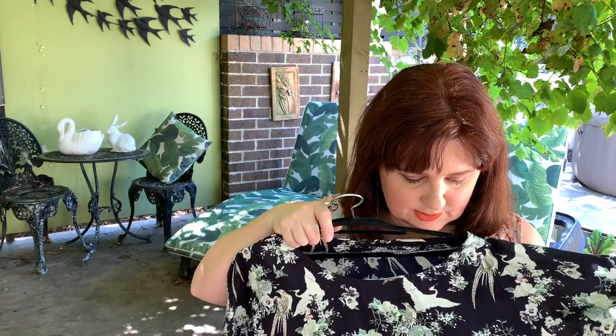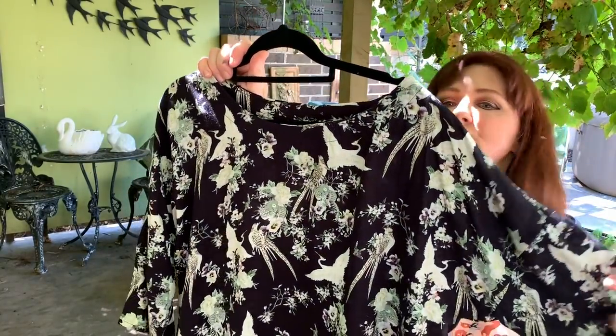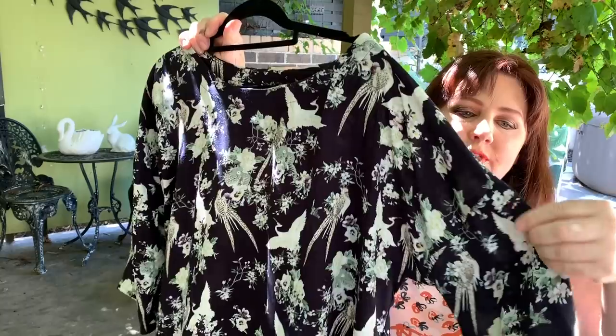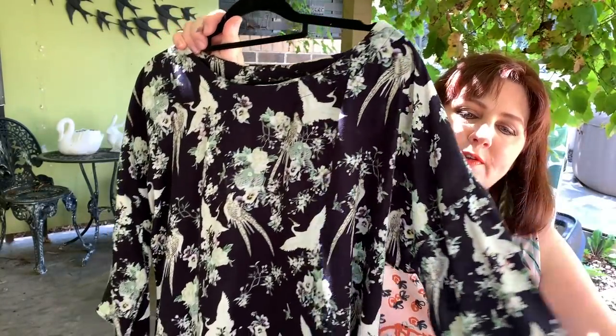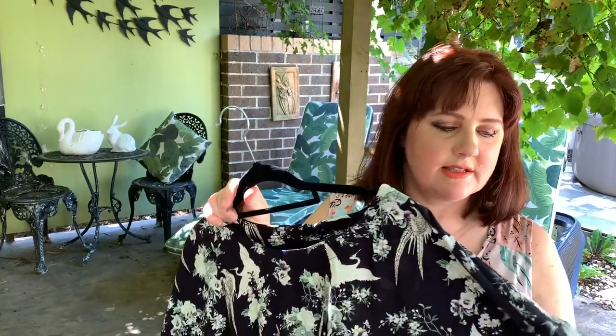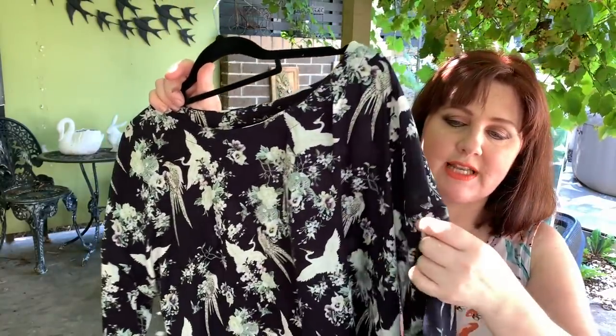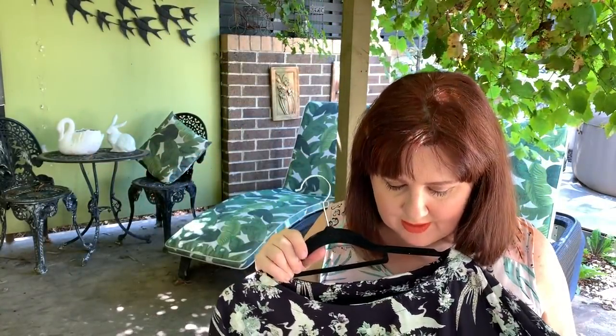The Avid Seamstress top has got a facing as well, though you could easily use bias binding instead — that would be really easy. It's an unusual drop shoulder with a sleeve on the end of it. The sleeve isn't really wide, so if you find you need more room in the arms, I would definitely increase the size and maybe increase the width. That would also be really easy to hack into a ruffle sleeve or bell sleeve, all that kind of thing.